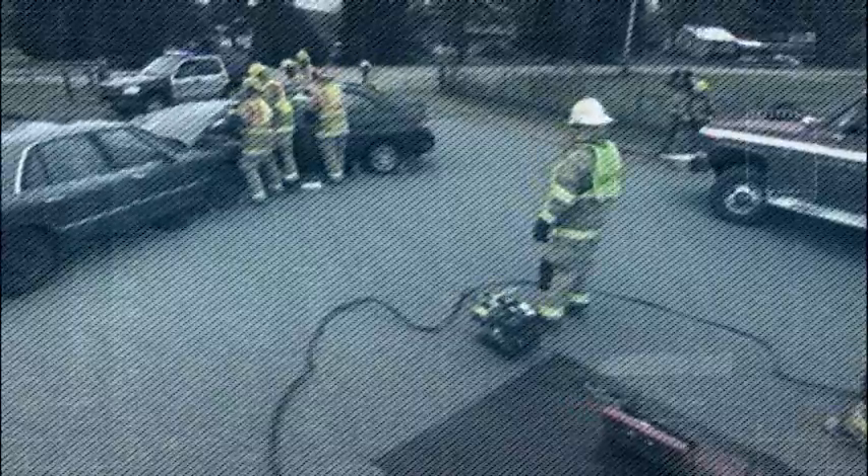The increasing demand for energy-efficient, low-emission vehicles means that as an emergency responder, your chances of encountering an electric or hybrid vehicle in the line of duty grows greater every day. Understanding how to properly deal with them improves not only your safety, but also that of your team, your patients, and everyone else involved.